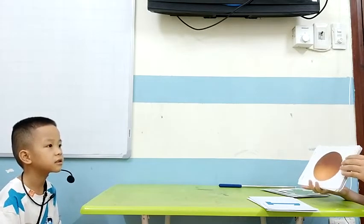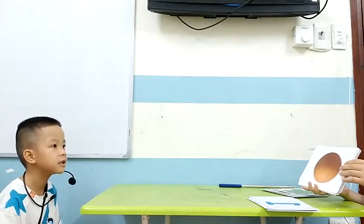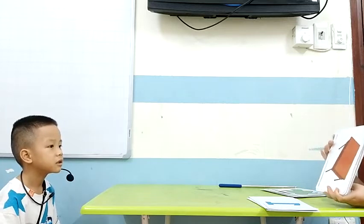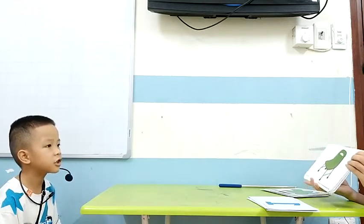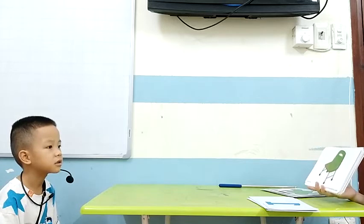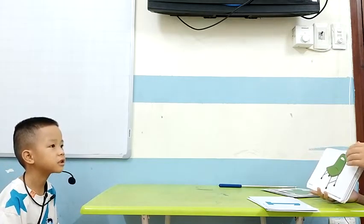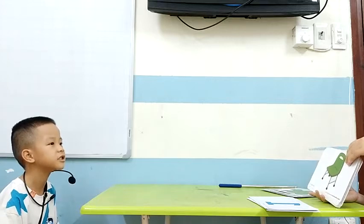How about this? It is an... How about this? Desk. Desk. Chair. Chair. What color is this chair? It is green. Green chair. Green chair. Very good.